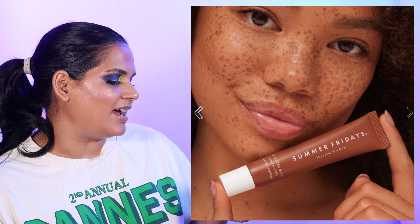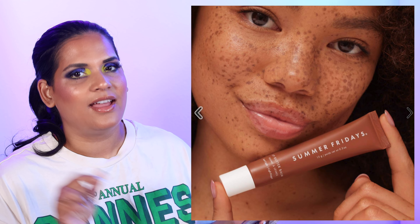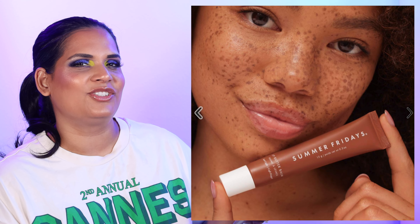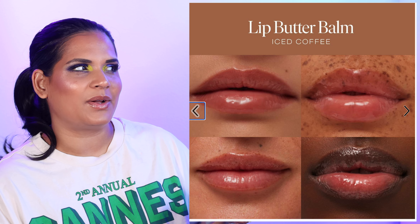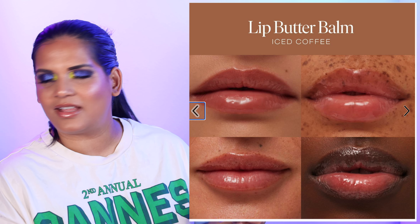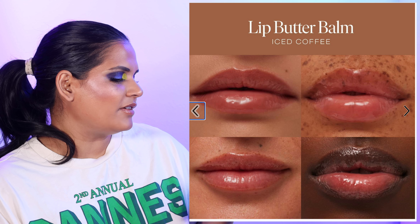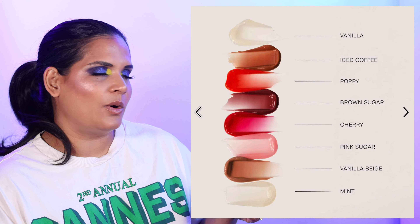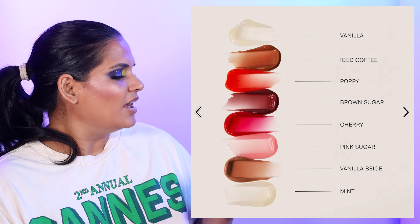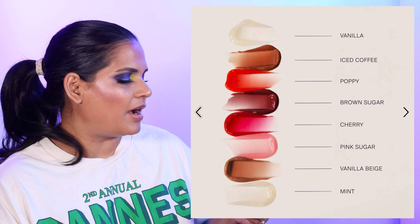Summer Fridays is coming out with an iced coffee flavor of their lip balm, and I was like, say less. I'm actually shocked that more brands don't do coffee-flavored lip products — lipsticks, glosses, lip oils. I'm about to embrace this iced coffee lip balm. I know the ten-year-olds at Sephora are ready to pounce on Summer Fridays lip masks, but I have my reminder turned on and I'm going to be on the Sephora website buying myself that lip balm as soon as it launches.